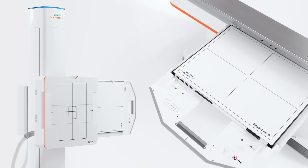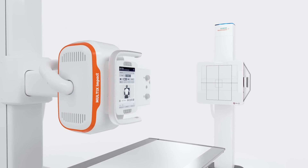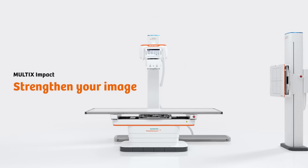State-of-the-art detectors and rapid image flavor adjustments improve both workforce productivity and clinical operations for a good relationship with referring physicians. Multics Impact — strengthen your image.